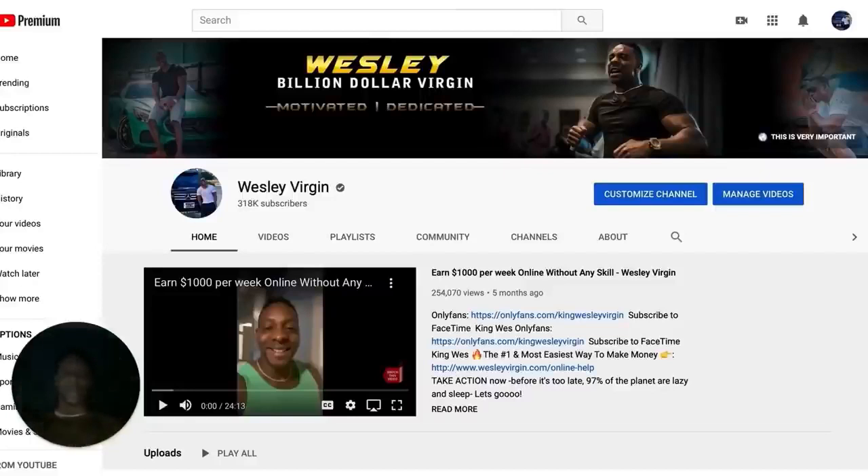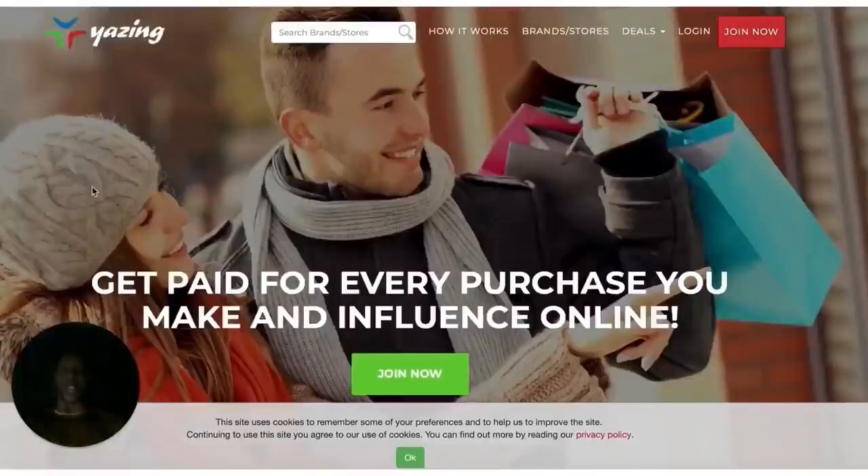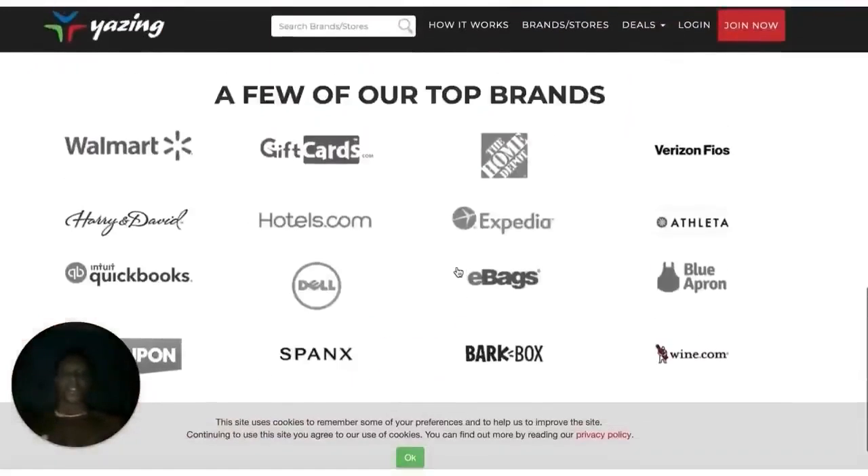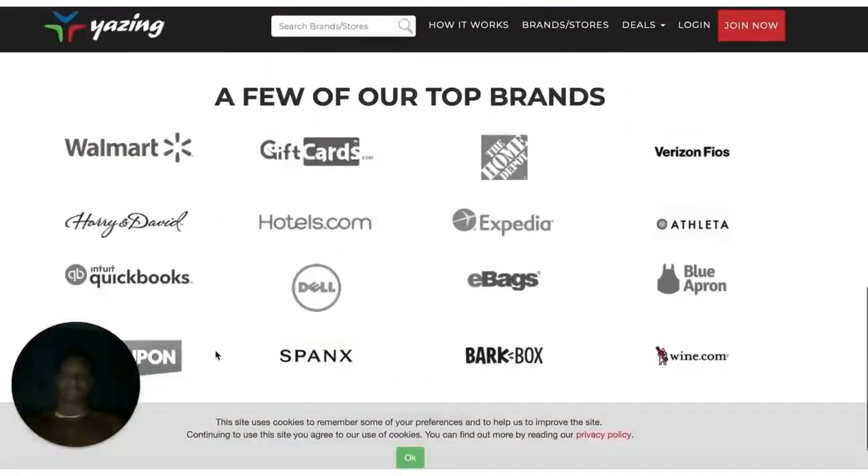I'm going to get right into it — I'm not going to waste a lot of time. The first site is Yazine.com. Write that down: Yazine.com. Go to that site. The great thing about Yazine.com is that companies like Walmart, GiftCards, Hotels.com, Dell, Expedia, and Home Depot use this site every single day. It's fairly new, and not a lot of people are using it to make money online, so I thought I would give it to you.